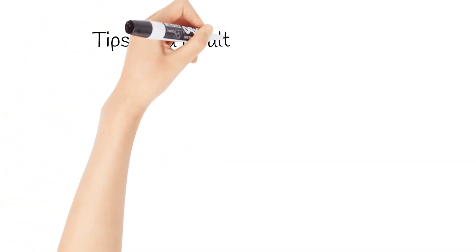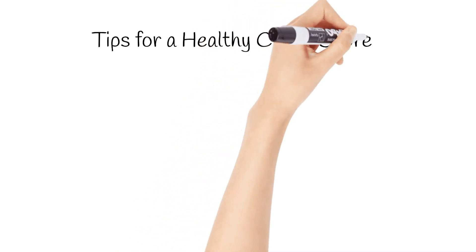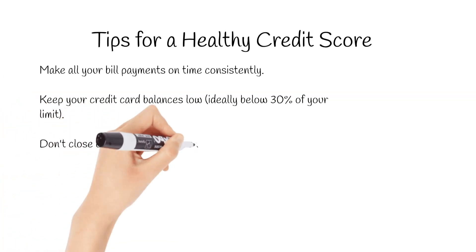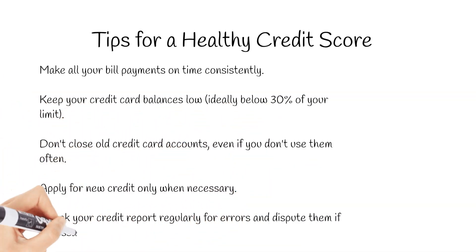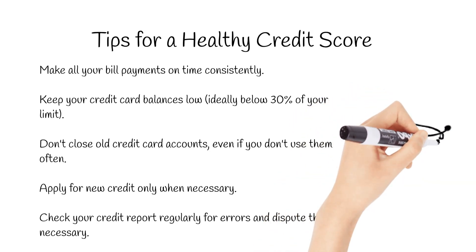Now that you know the ingredients that make up your credit score, here are some ways to improve it. The most important thing is to pay all your bills on time, every time — late payments can significantly hurt your score. Next, keep your credit card balances low. Ideally, you should aim to use less than 30% of your credit limit.